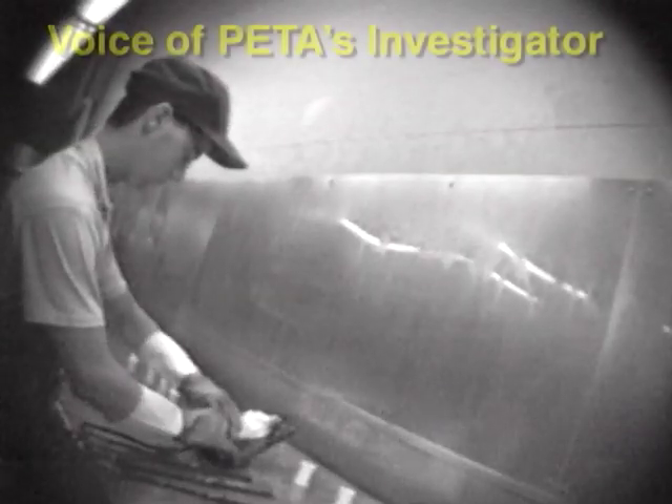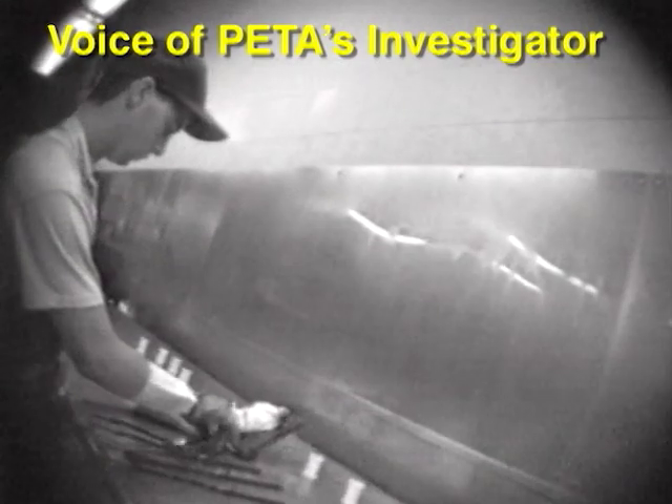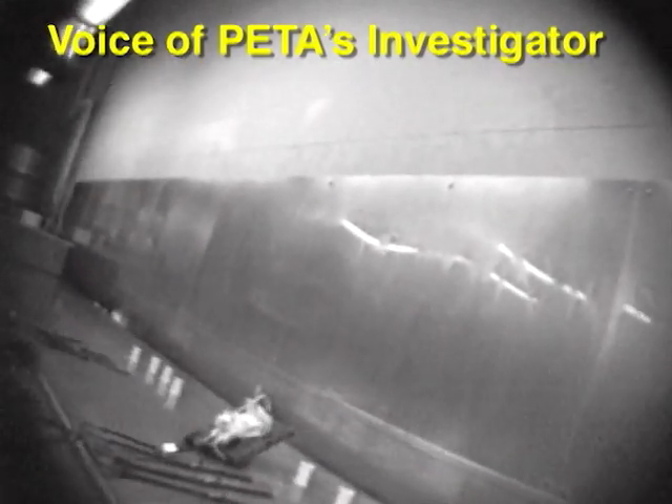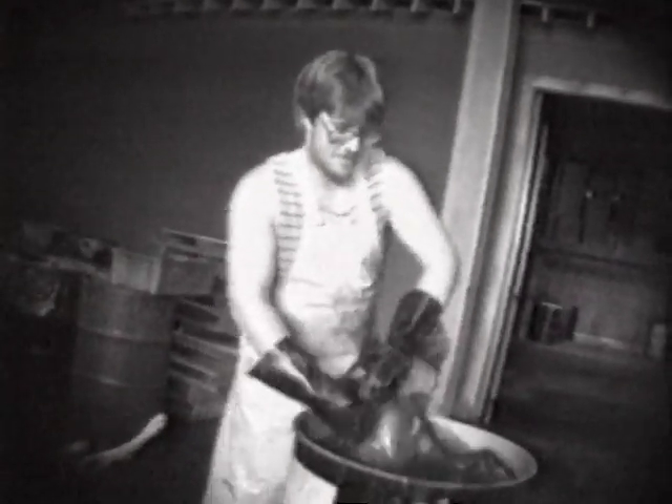These rats are being filled with formaldehyde while still living. Employees often joke about the way the animals, especially the rats, would move and kick about when they were hooked up to the formaldehyde tube. Here, an employee hooks up a live rat to a formaldehyde pump and spits on him. Callous behavior is routine. Since they view the animals as nothing more than scientific tools, workers often mock the animals. In one instance, PETA's investigator witnessed workers dunking a rabbit underwater repeatedly and finally drowning him.